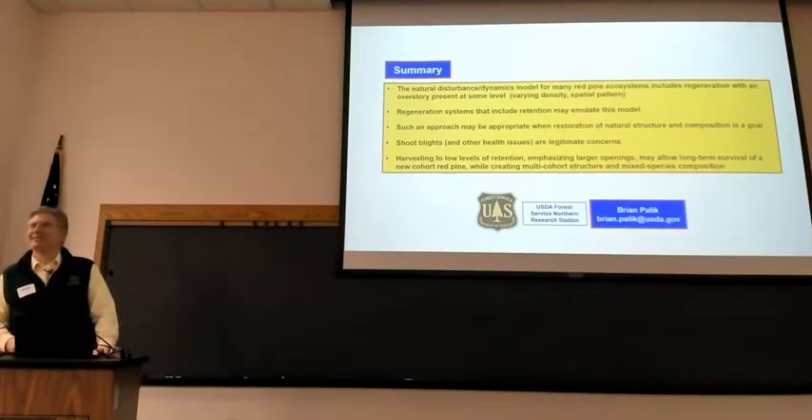Regarding opening sizes: in the Chippewa study, we had quarter-acre openings in one treatment and three-quarter-acre in another. I don't like the quarter-acre — they're pretty small, and while survival of red pine is about the same, growth is greatly reduced in those quarter-acre openings. In the Red Lake plantation study, gaps were half-acre initially and are now expanding quite a bit larger.